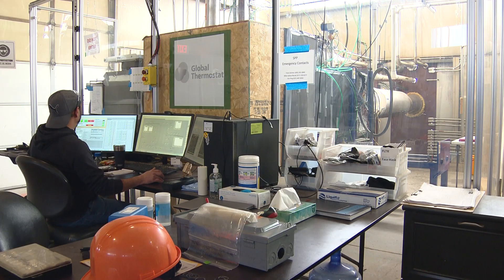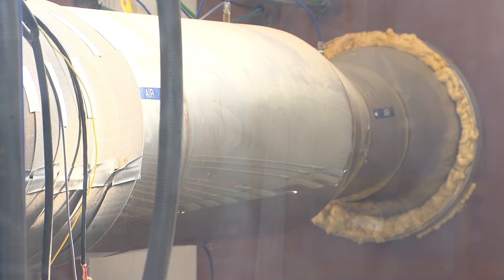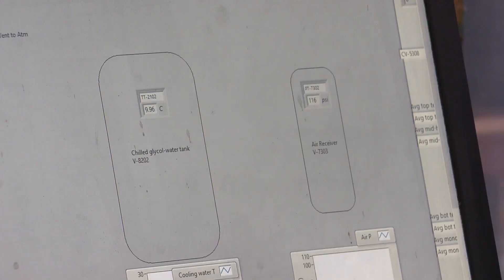It's already underway at a warehouse in Brighton, where over the last decade Global Thermostat has developed one of the most energy-efficient, cost-effective methods of carbon capture in the world.